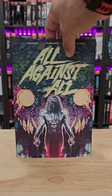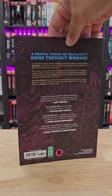This is the front, the spine, and the back.